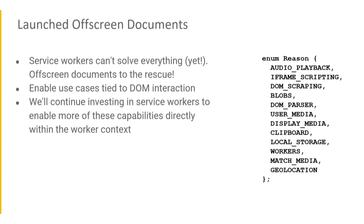We know service workers still can't solve everything — there's no DOM in service workers, and that's probably not going to change anytime soon. Last year we talked about off-screen documents; since then we launched these to stable. We identified reasons you might want to open an off-screen document — DOM scraping and iframe embedding are easy ones, but there are many other things that don't work in service workers. The goal is to align with the web so that as service workers get better on the web, extensions get better too.